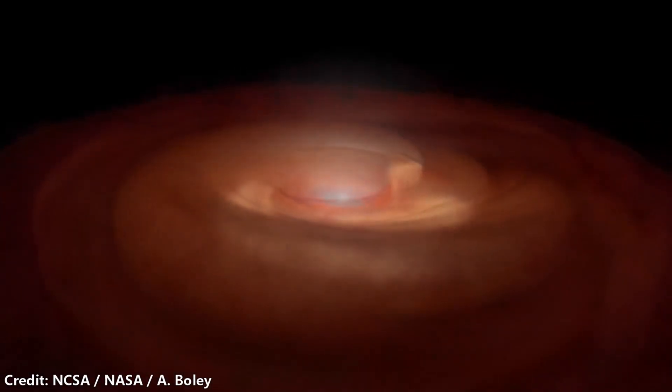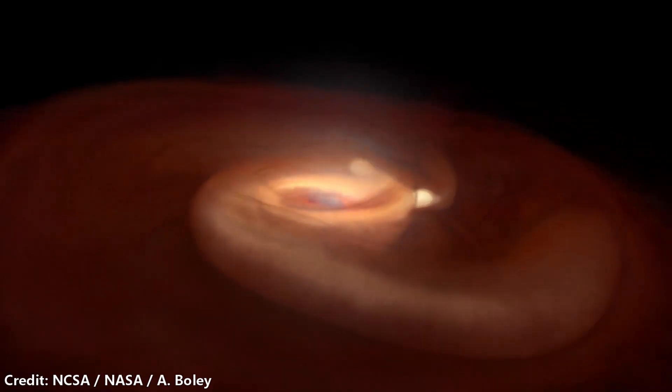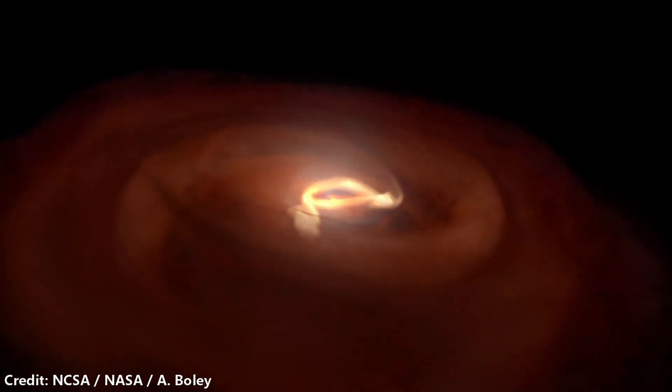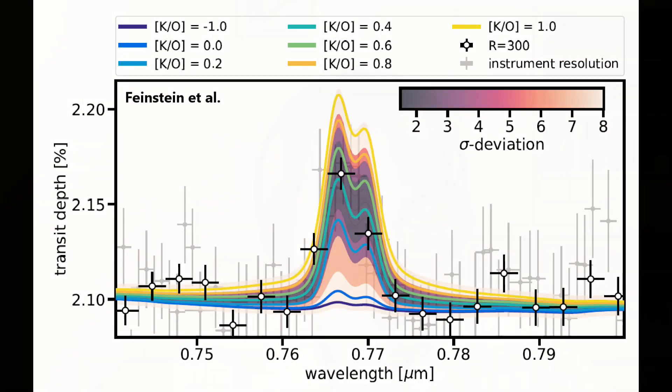We call this migration. We're trying to paint a picture of how this planet migrated, what sort of conditions it was in when it migrated, and we're playing detective, trying to reconstruct its history. Our investigation of the K/O ratio of WASP-39 strongly suggests there seems to be a larger ratio of potassium to oxygen than expected. If WASP-39 indeed has a super-solar K/O ratio, that means it would have accreted more alkali-rich, potassium-bearing material than components that had oxygen or water.